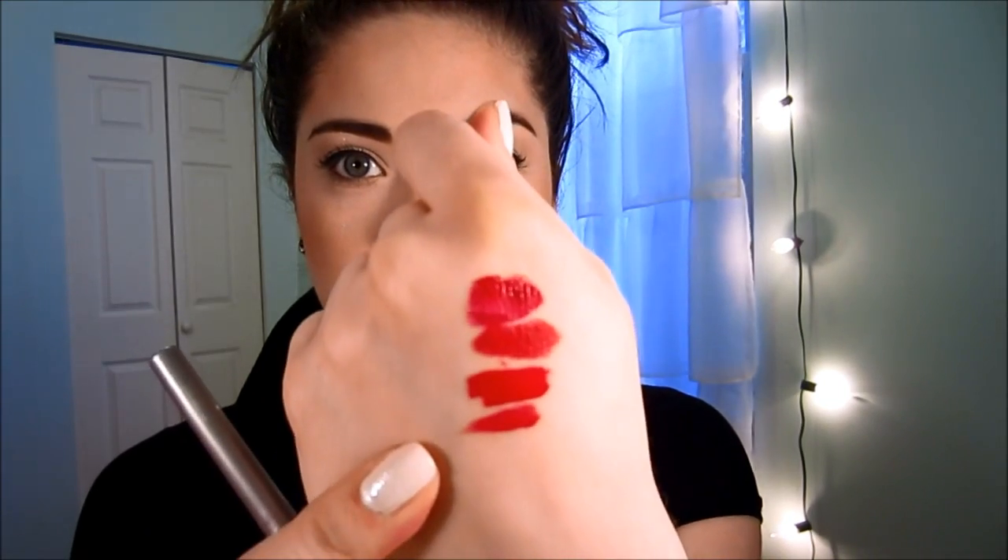Wet n Wild — the packaging is kind of falling apart, but I don't care because this one is 911D Stoplight Red. These just have crazy pigmentation and they're like two or three dollars. Look at how red that swatch is. Two more lipsticks to go!